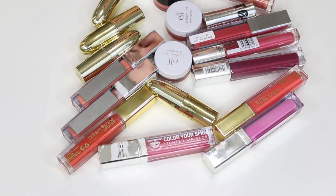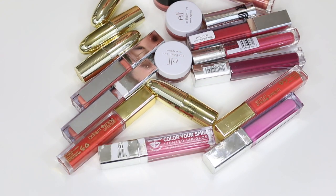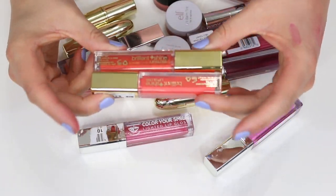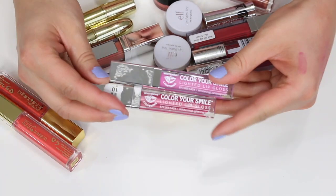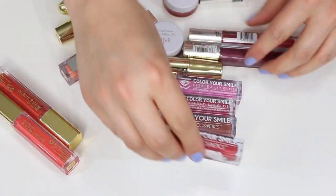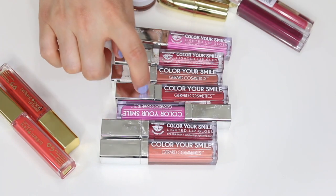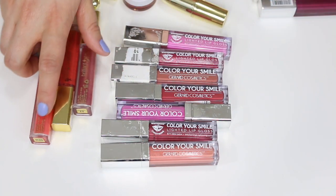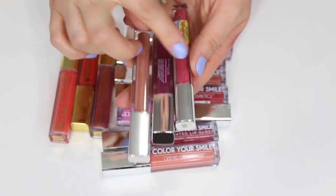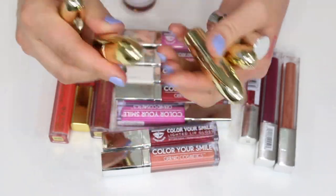I'm back — I realized I had some more lip products in another box because the first one was overflowing. I'm getting rid of these as well. I have some Milani Brilliant Shine lip glosses, and I have the Gerard Cosmetics ones — these used to be called Color Your Smile — I'm getting rid of all of these. I have seven of those Gerard Cosmetics ones, plus three Milani ones, some Maybelline ones, and one CoverGirl ColorLicious. I also have all these Gerard Cosmetics lipsticks that I never use: Rodeo Drive, Buttercup, Underground, and Nude.